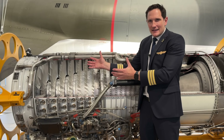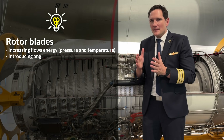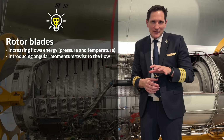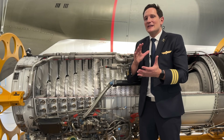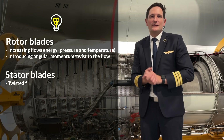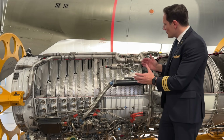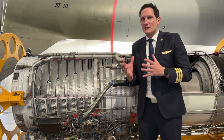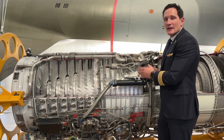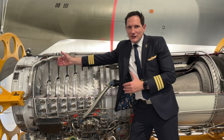In the compressor stage, the first set of blades are rotor blades, responsible for increasing the flow's energy — namely pressure and temperature. They also introduce an angular momentum or twist to the flow, which then needs to be removed because the rotor blades need a twist-free flow to work. This is where the stator blades come in — because of their orientation and profile, the twisted flow is deflected and approaches the next stage twist-free. Every stage is responsible for a specific increase in pressure, leading to the flow reaching its maximum pressure before entering the combustion chamber. The ratio between the air pressure in front of the compressor and the one at the end just before entering the combustion chamber is called the OPR — the Overall Pressure Ratio.